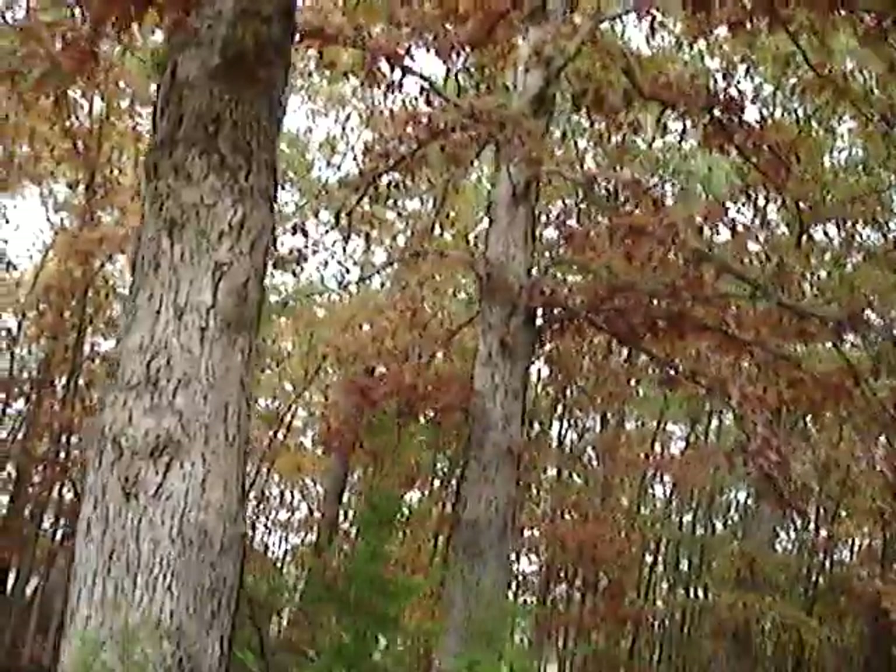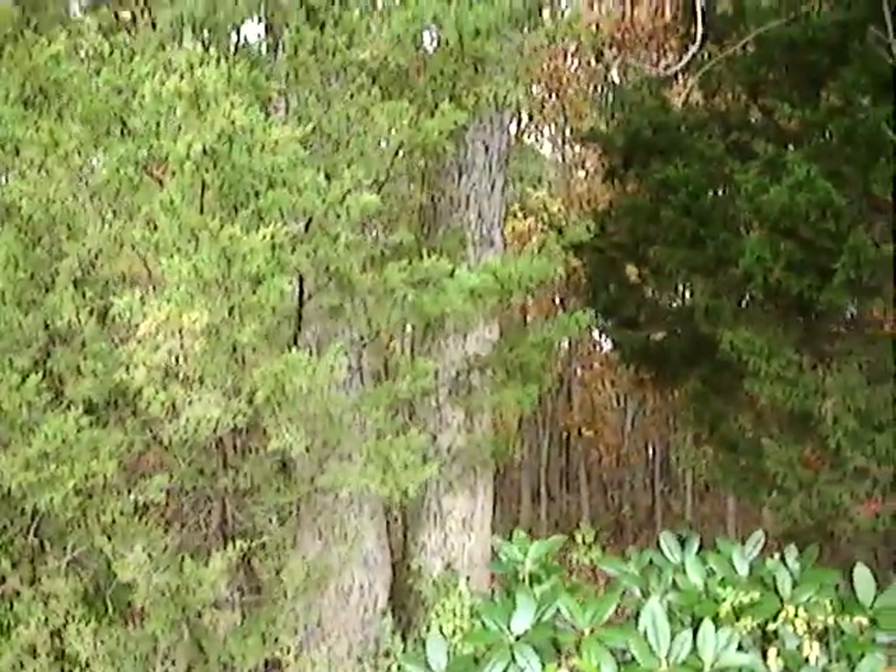Beautiful fall colors. Too bad it's not a nice day. Alright, that's about it — I just wanted to show you that after I showed you the walking sticks.